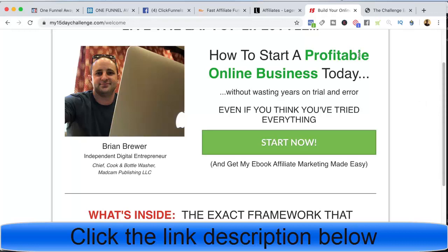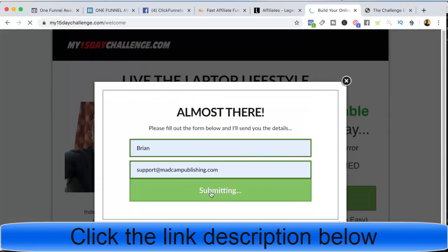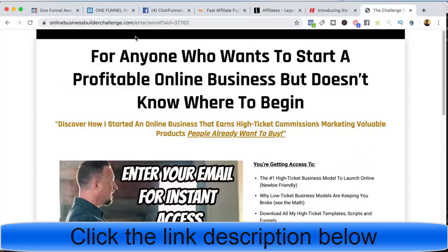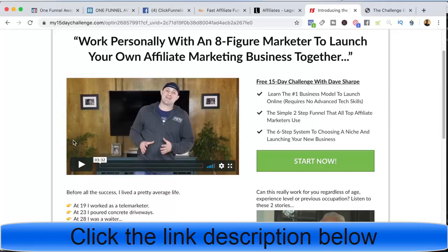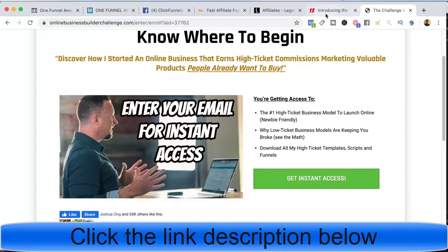Let me show you how I would set this up if you're not going to copy mine. Mine's a little more advanced and I think it increases conversions. Very simply, you create a bridge page, collect the email, and then send them to the bridge page where you create a short video introducing them to Dave — 'work personally with an eight-figure marketer to launch your own affiliate marketing business.' After you collect the email, your affiliate link is on this button and it takes them over to the Legendary Marketer page talking about the Business Builder Challenge. The importance of the bridge page is to make the introduction — because when you send them over, they won't know who Dave is unless you introduce him first. That's the secret: when Dave gives the presentation as the eight-figure marketer, they're more likely to listen because they already know who he is.